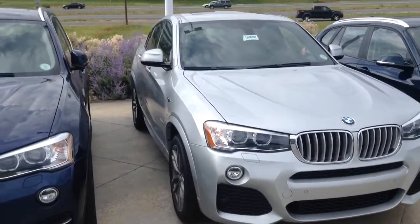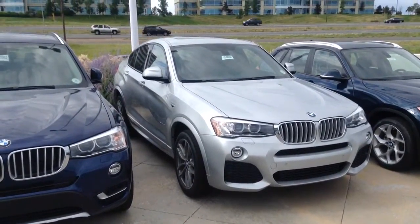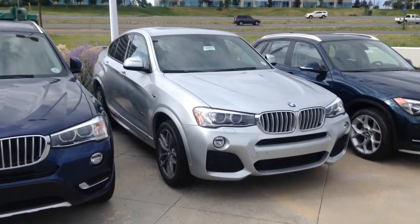Thanks again for your inquiry through Trucar and USAA. I'd be happy to help any way I can. Again, my name is Tyler Woodward at Shamp BMW. 303-730-1300.